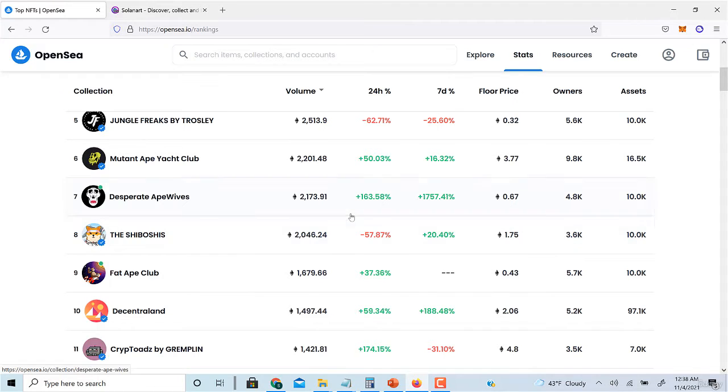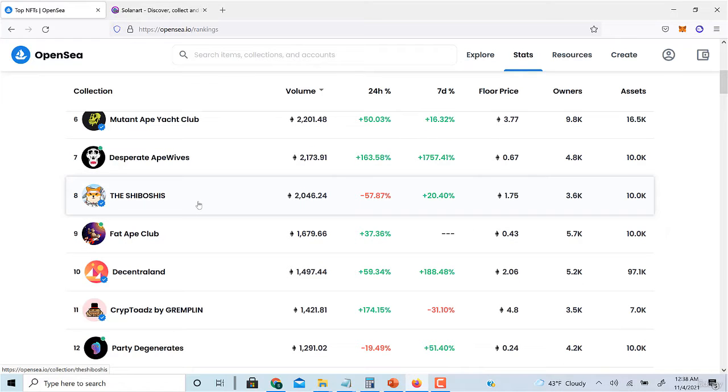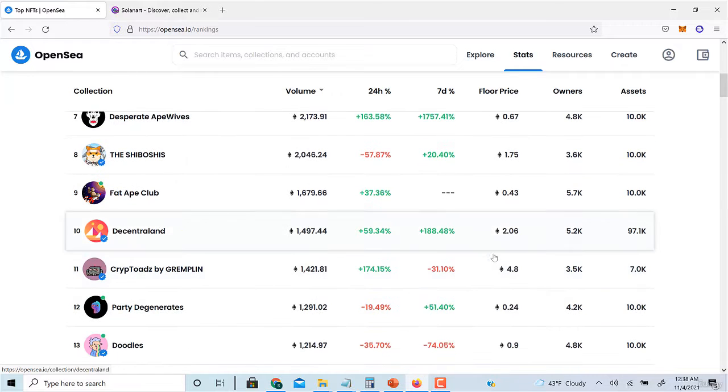Within the last seven days the price is up 1,757%. This project is doing really well. This other one also did well but is now down somewhat from the initial price — the floor price is still really high so it's still a good project, but we don't want to be spending a premium.